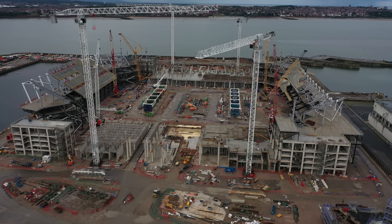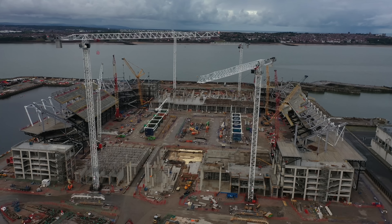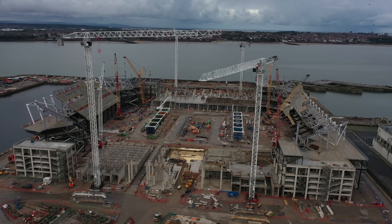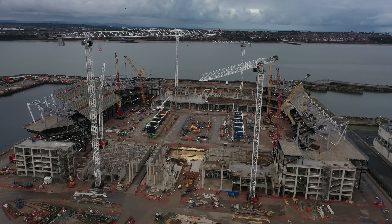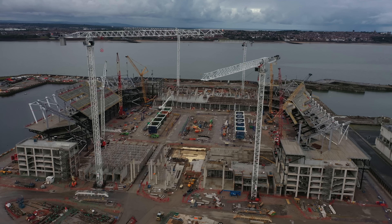Hi all and welcome back to the channel. I'm at Bramley Moor this morning with my weekly update on how the build is going. Just driving past it you can see it's looking more and more like a football ground every time I drive past it now.